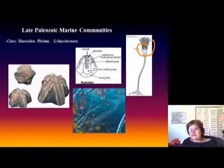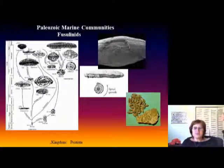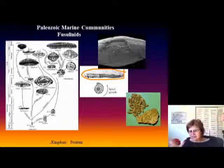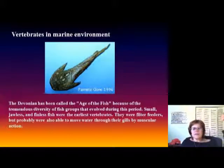One other very interesting group during this time — when oxygen levels were really high — is that even microfossils grew big. This shows the fusulinids, which are foraminifers: those tiny single-celled organisms that were becoming really, really large during this period.